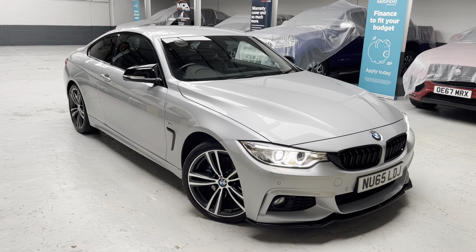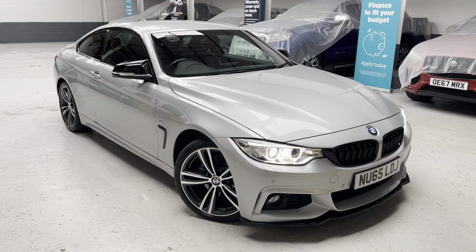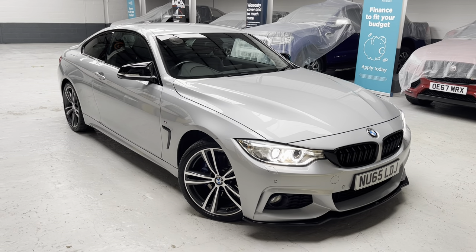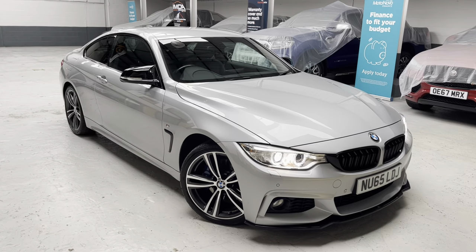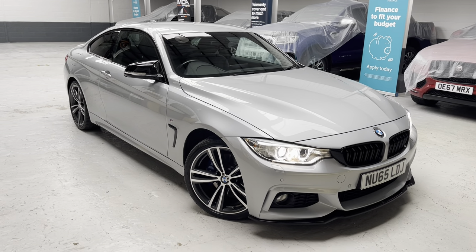For reference, if you're looking to obtain an insurance quotation, jump on to Go Compare or Compare the Market. Use November Uniform 65 Lima Delta Juliet as your registration number.